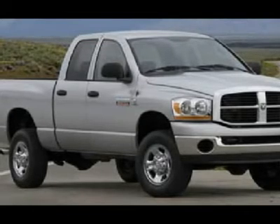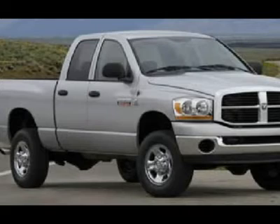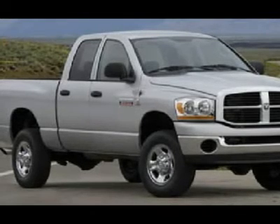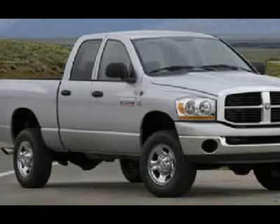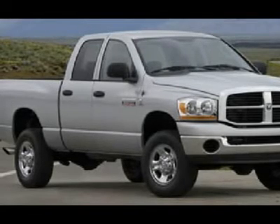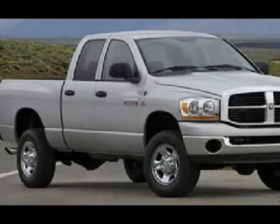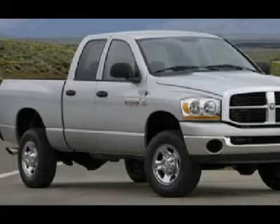Keyless entry, CD player, auxiliary jack, sliding rear window latch, child safety system, compass, temperature and mileage display, fog lights, factory floor mats, air, cruise control, tilt, power locks, power windows. This truck is eligible for a 100,000 mile parts and service agreement. One owner, clean Carfax — wow.